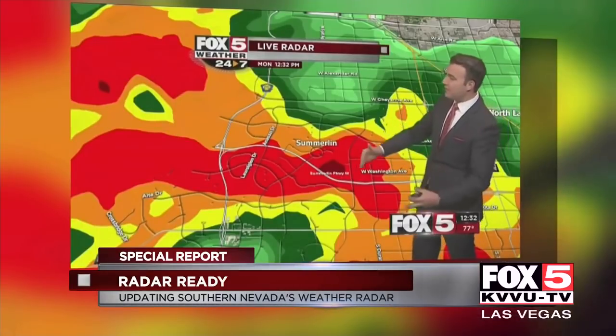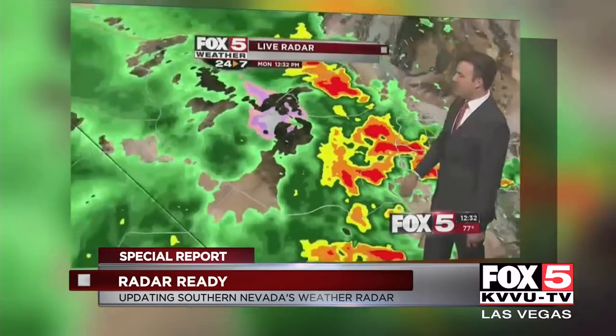The colors show the intensity. Green is light rain; red means heavy rain or hail. Right now, some of the heaviest rain is right around Summerlin Parkway, pretty much west of 95 all the way to downtown Summerlin.